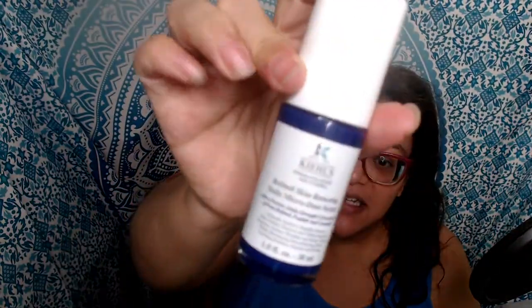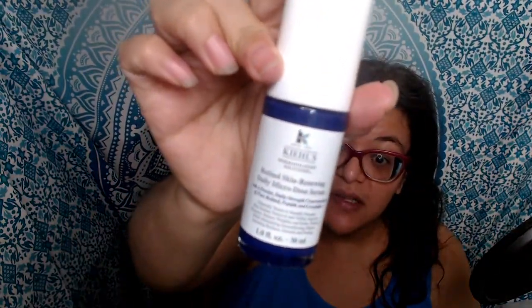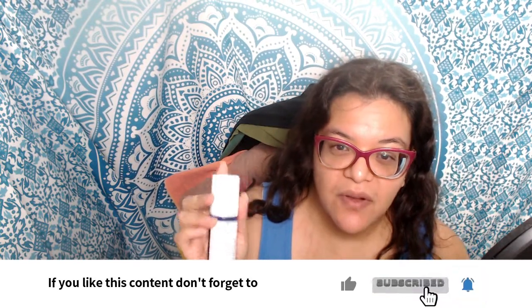Hi everyone, I'm Vanessa and today I'd like to talk to you about the Kiehl's Retinol Skin Renewing Daily Micro Dose Serum. I really did like this — I didn't realize I've been using it for nearly two months. This was a complementary product on behalf of BuzzAgent and Kiehl's for review and testing purposes. It's a very nice size — this is the one fluid ounce.